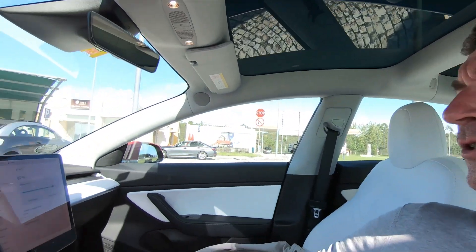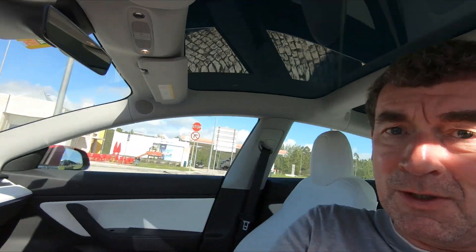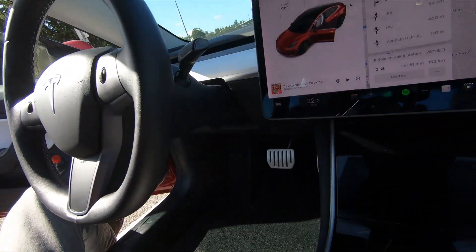I had a small sanitary stop and just when I came back, charging had stopped. I guess it did stop when I ran out of money, but that's fine. We are at 67% now.